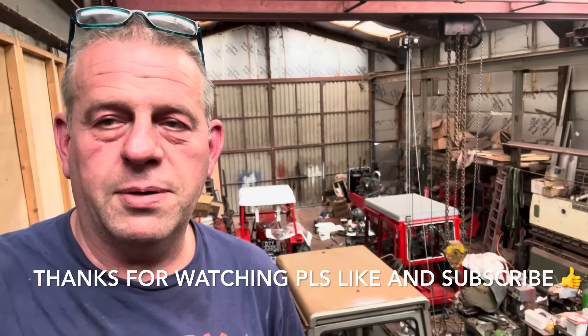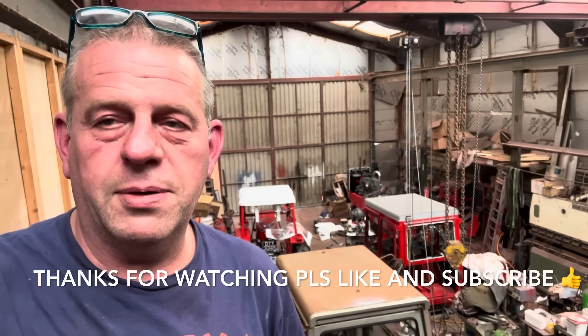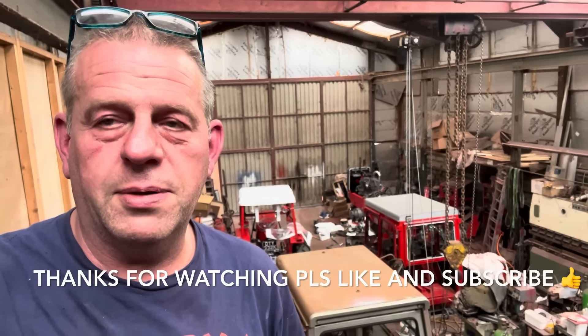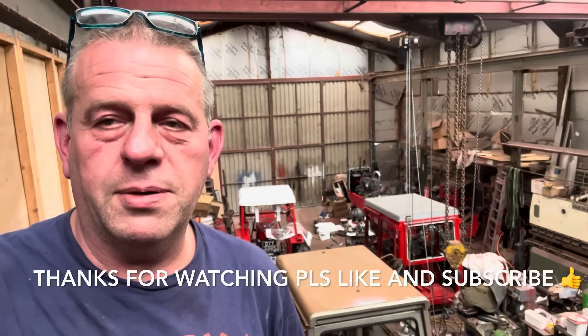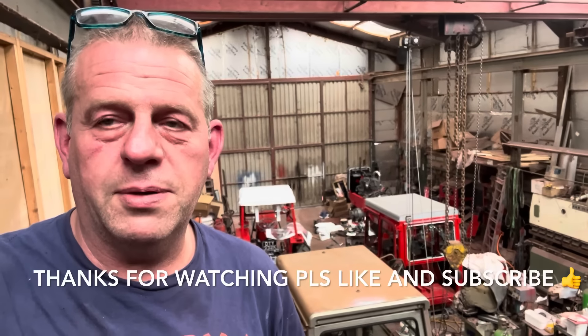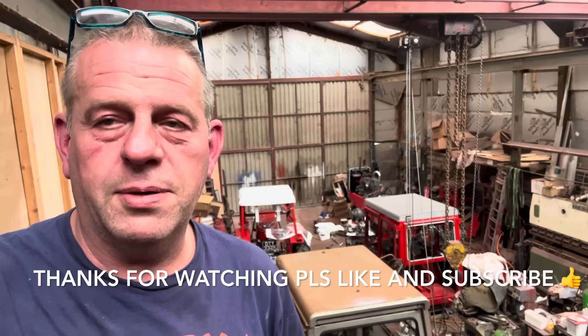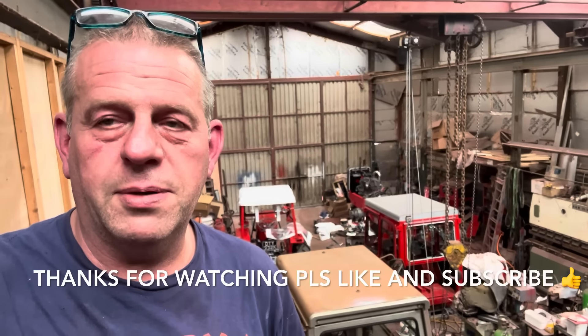A bit more of this jigsaw puzzle is sorted - injectors all back in, all connected back up, just waiting for the pump. Got it all cleaned up and laid out properly so he knows where everything goes - hopefully he can get that done when I'm not here without having to phone me to ask how it goes.